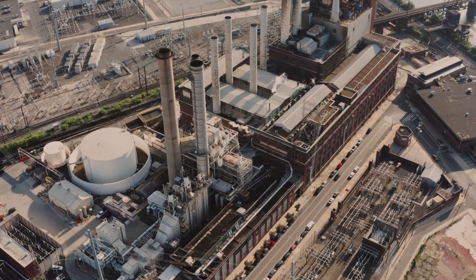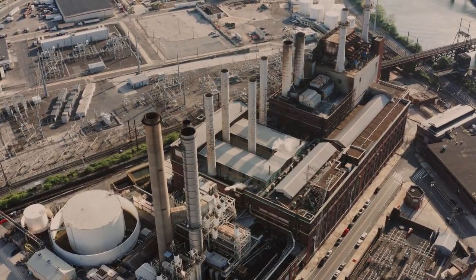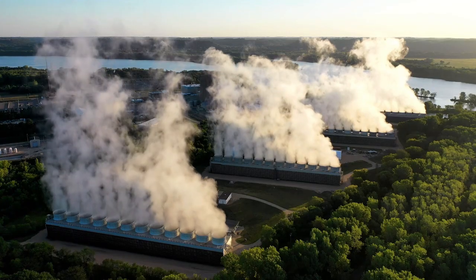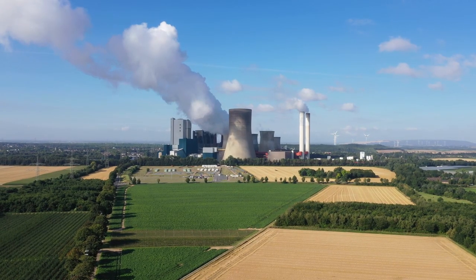It takes energy to boil liquid water into steam, which is why we need an energy source like burning coal as coal power plants do, or burning wood as biomass plants do, or using the Earth's heat as geothermal plants do, or by using heat from uranium fuel like nuclear plants do.